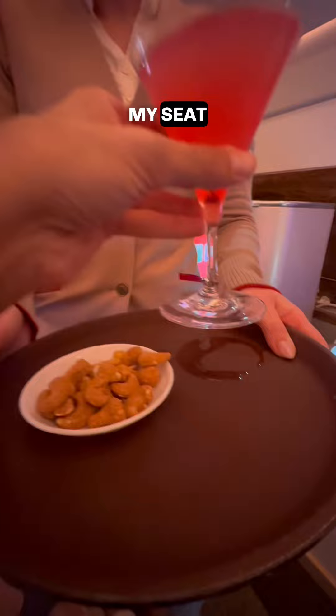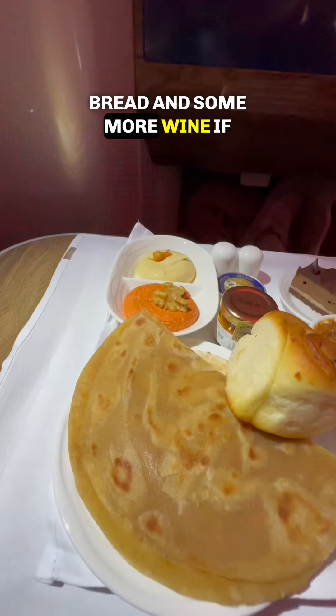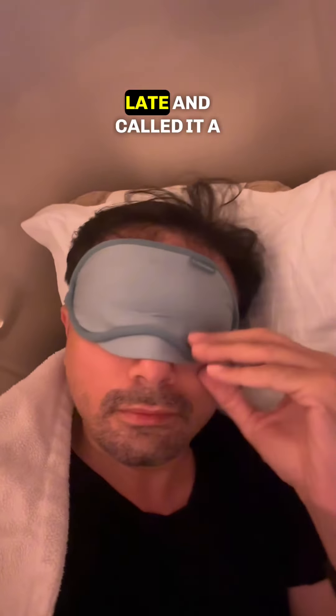As I headed back to my seat, my cocktail had arrived. Finally came the dinner, served with bread and some more wine if you like. Except the kaccha pakka parathas, the rest of the food was tasty. But these mini rasgullas take the cake. Then I had some hot cafe latte and called it a night — it was just a 4-hour flight.